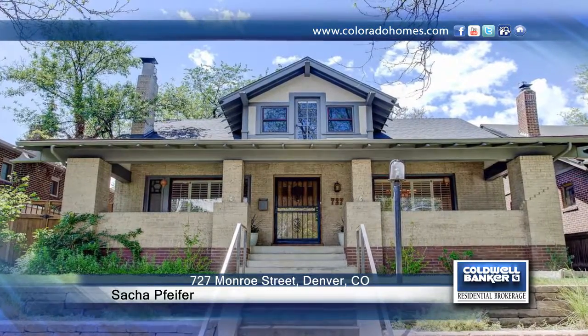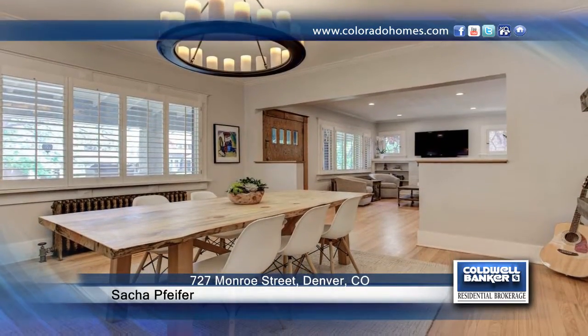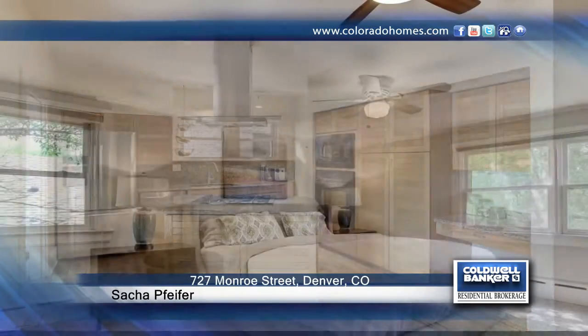You don't want to miss this three-bedroom, one-bath home that features a brand-new roof and paint. This home is just steps from historic 7th Avenue Parkway and is within walking distance to Cherry Creek, 12th and Madison Shops.